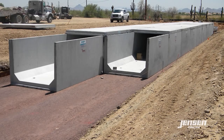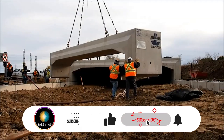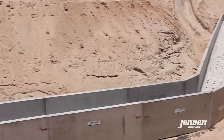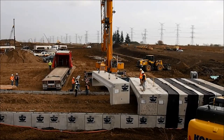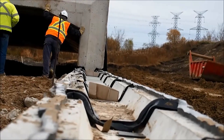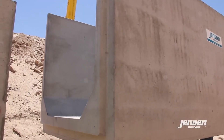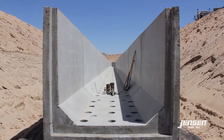A culvert is an underground structure or outlet that channels water past an obstacle or to a larger natural body of water. It may be constructed using large pipes or tunnels — in the example cited, it was made from reinforced concrete. Culverts are generally used as drainage to relieve roadside water accumulation or to pass water underneath roads and across rivers. A culvert can also be a bridge that allows motorists and pedestrians to cross waterways underneath it.